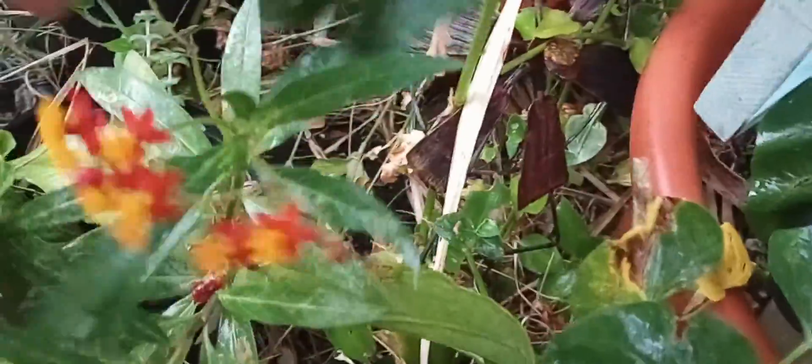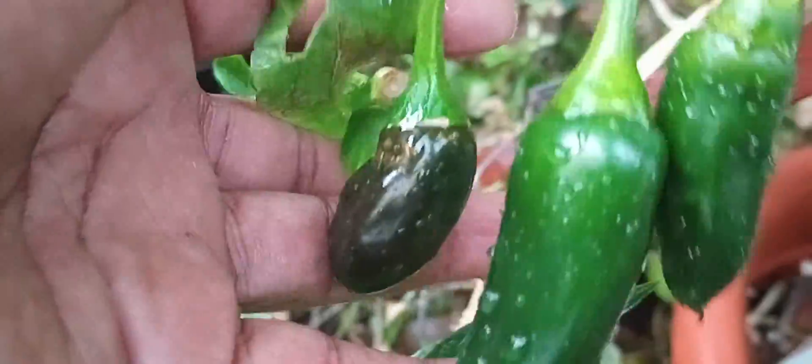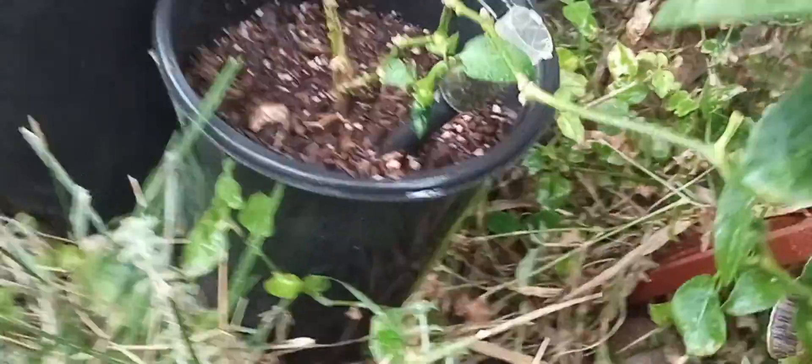When you turn your head you look up and you see stuff like this jalapeño. I'm going to go make some guacamole. There's another one growing down there — she's kind of small — and then there's another one here. And I got some cayennes growing right there.